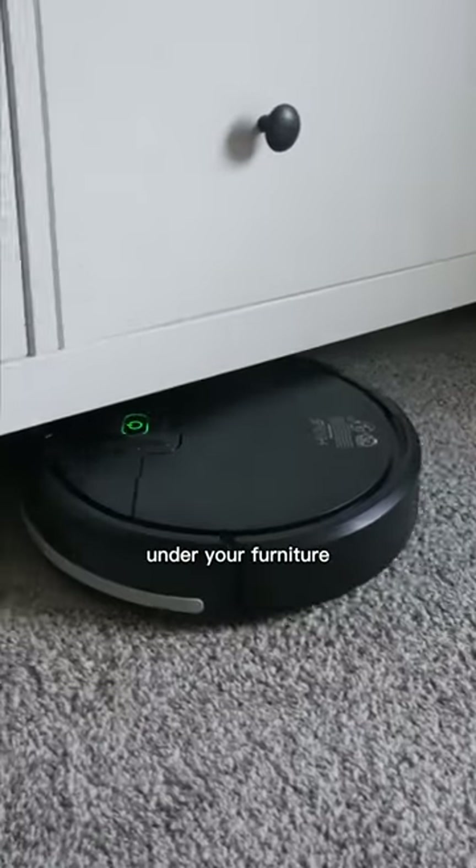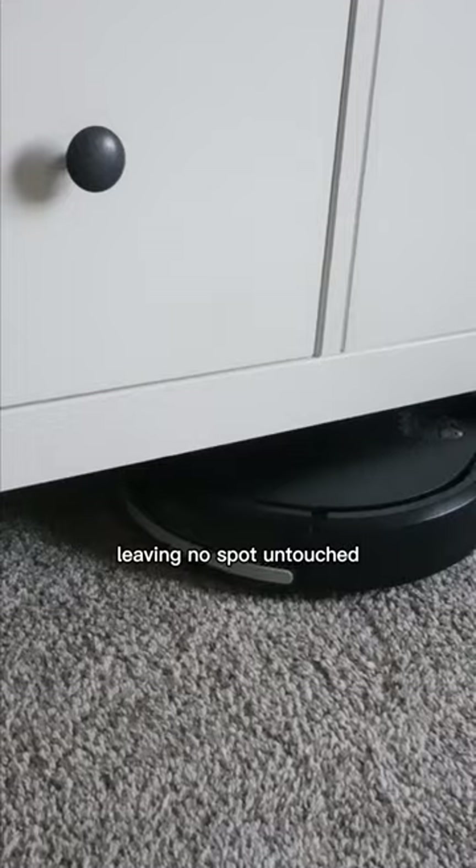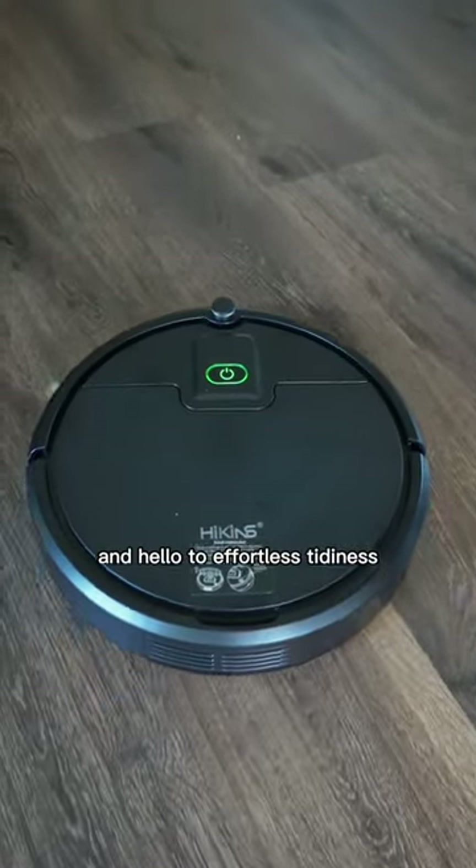Let this sleek marvel glide effortlessly under your furniture, leaving no spot untouched. Say goodbye to cleaning stress and hello to effortless tidiness.